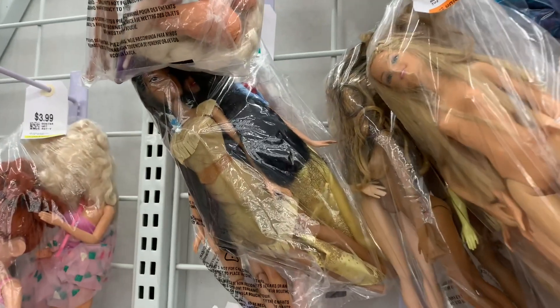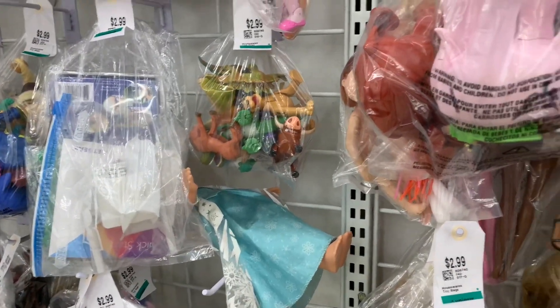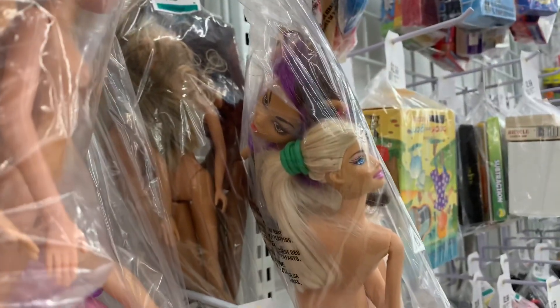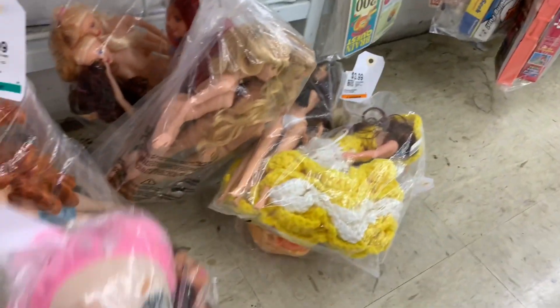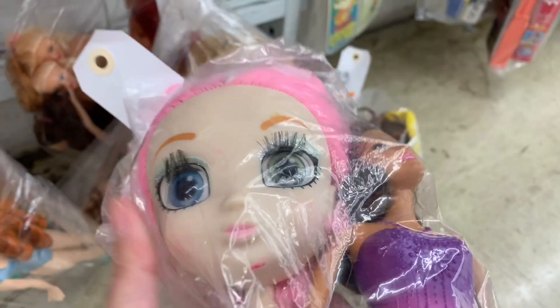I was tempted to get that Pocahontas right there. I think there's an Elsa back here, and there's a Monster High right there. But what I did want to show you guys — I found a Shibajuku girl, only $2.99. Her body's okay but her face is a little messed up.